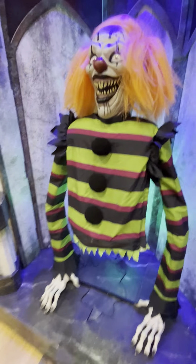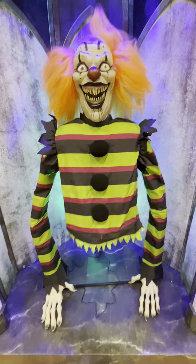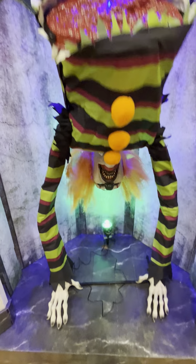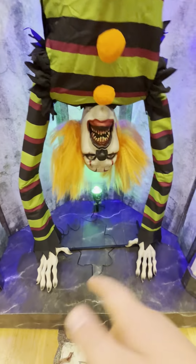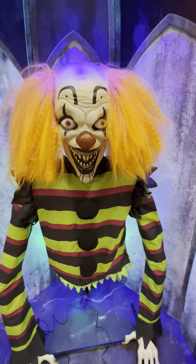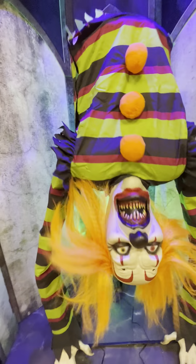Here is poor George, guys. He is like one of my favorites. Poor George is one of my favorites. He's such a unique clown. Oh, can I fix your hair, buddy? Your hair is, like, you look emo with that hair. His hair was on his face and he looks emo.